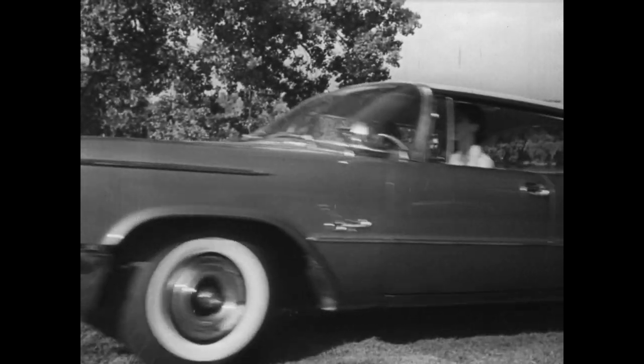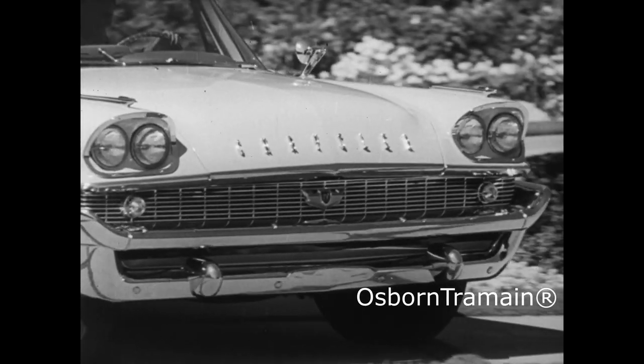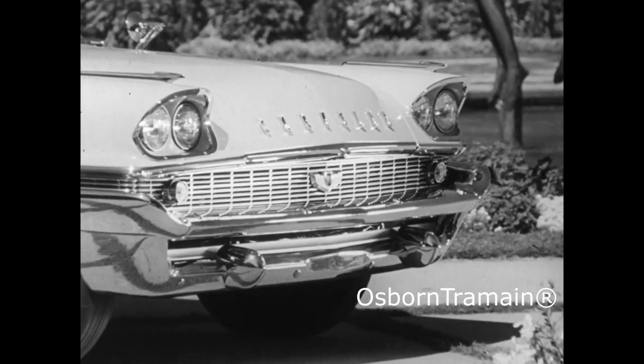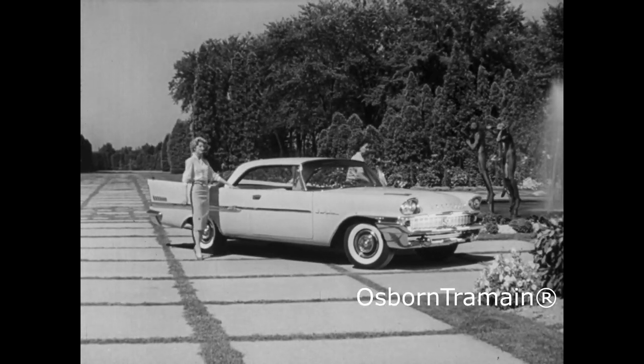Elegance that comes from the sweeping, graceful design, and from the extensive use of Alcoa aluminum. Alcoa aluminum is the fashion metal. It imparts a gleaming beauty that won't rust, chip, pit, or peel away.